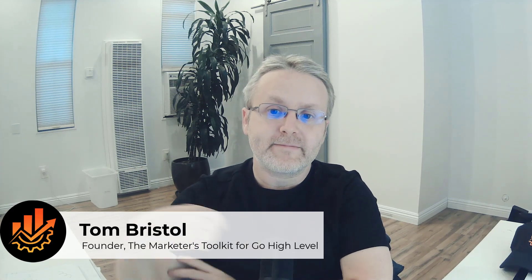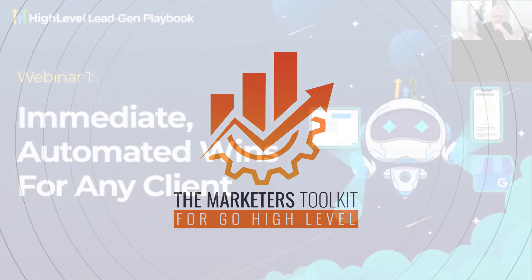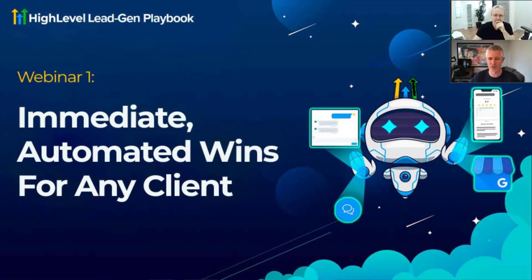Let's get into it. Trying to be more tactical about helping people understand ways you can use HighLevel to generate revenue and not just focus on the features, because sometimes features can be really overwhelming — it's like, that feature's cool, now what in the world do I do with it?